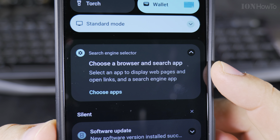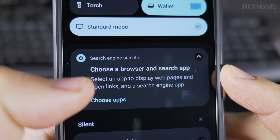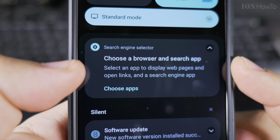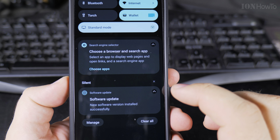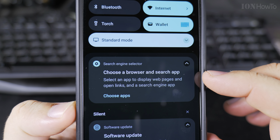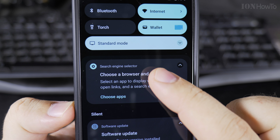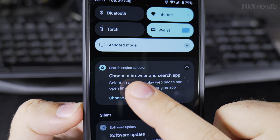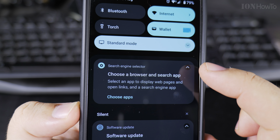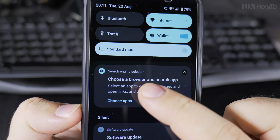It has a new app — I think it's called Search Engine Selector. I don't remember seeing this before, or maybe it was there and it wasn't showing this notification. The update installed successfully and something new: it never asked me to do this before. There is the Search Engine Selector notification.